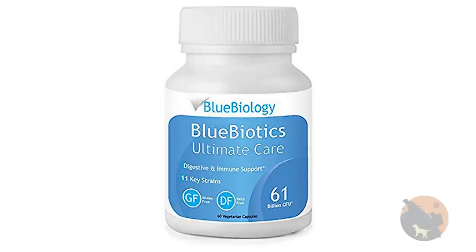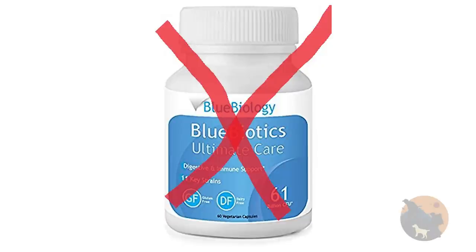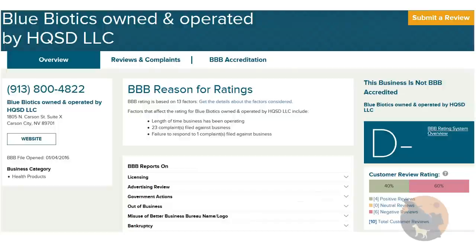I originally had a long segment on how Blue Biotics was my second choice, but after the milk test came out I can no longer recommend them. I tried to get a hold of Blue Biotics by calling, but their phone always went to voicemail and they never called back. I also sent an email and still haven't heard anything. After this I looked into their Better Business Bureau page — they have a D-minus, mostly with shipping issues — but if you can't trust how they're shipping their product, how can you trust what's in it?